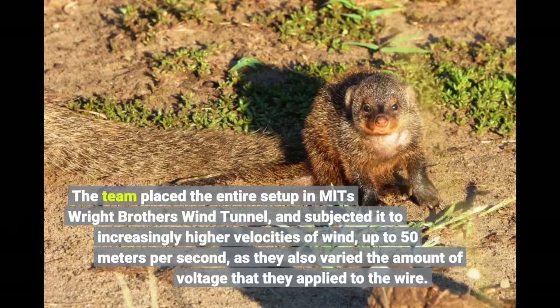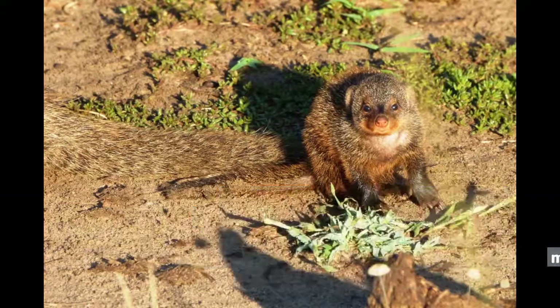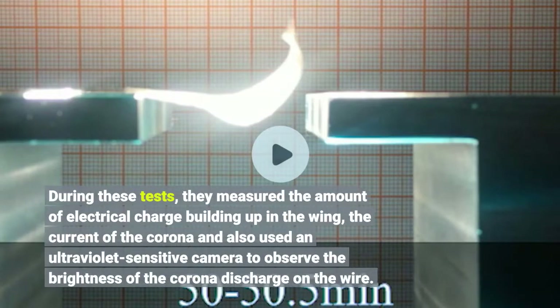The team placed the entire setup in MIT's Wright Brothers wind tunnel and subjected it to increasingly higher velocities of wind, up to 50 meters per second, as they also varied the amount of voltage applied to the wire. During these tests, they measured the amount of electrical charge building up in the wing, the current of the corona, and also used an ultraviolet-sensitive camera to observe the brightness of the corona discharge on the wire.